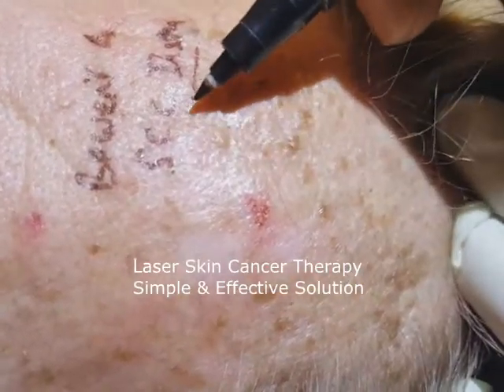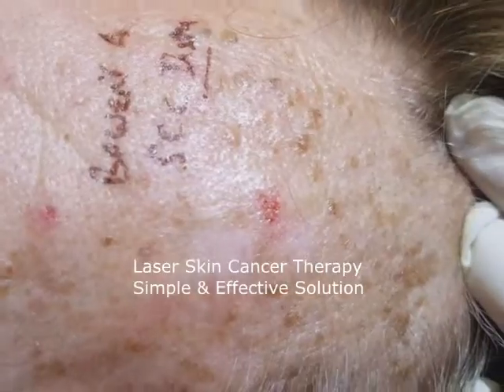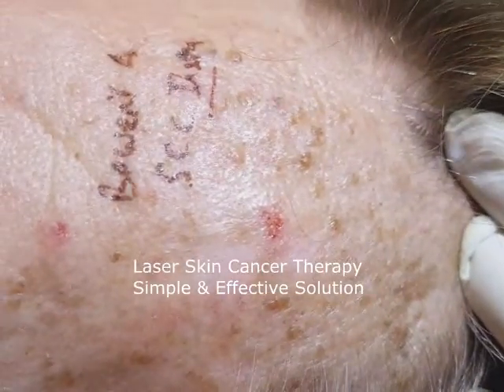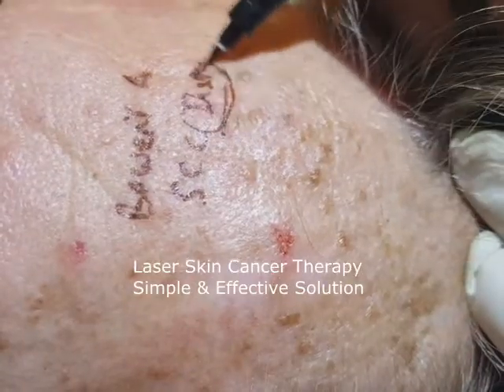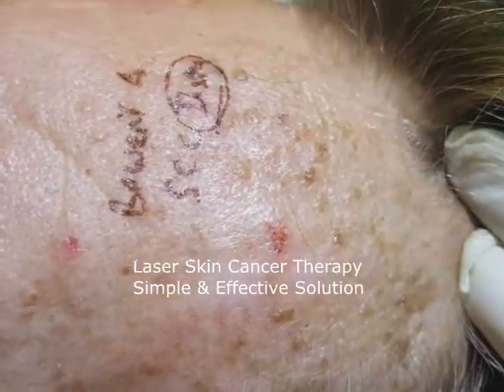Squamous cell cancer, if it's invasive, can spread, so you have no choice but to cut them out. But this one's a very early stage — that's what they call in situ — and you can treat this one non-surgically.